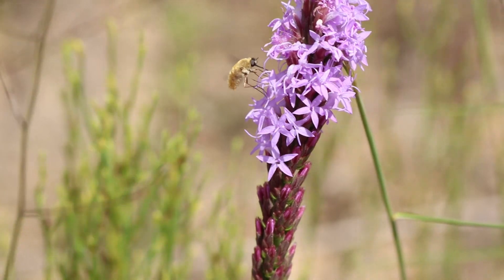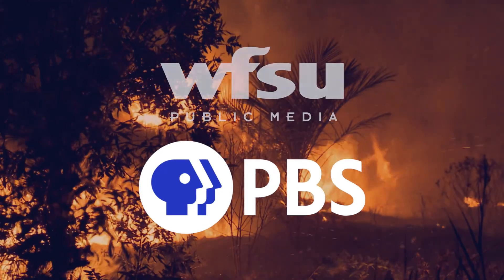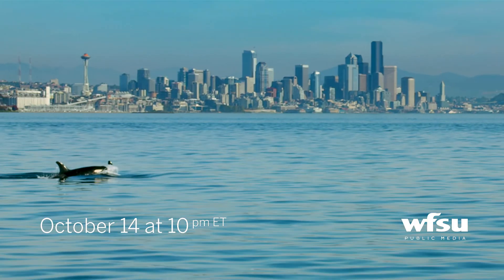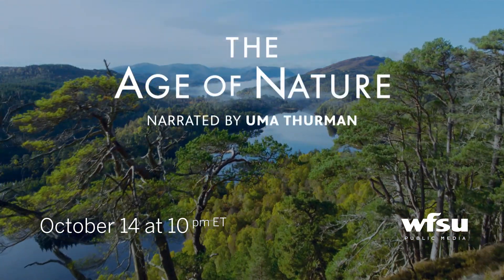For WFSU, I'm Rob Diaz de Villegas. This video was funded by a grant from PBS. Starting October 14th at 10 PM Eastern Time, a new PBS series examines the human relationship with nature — tune in for the Age of Nature.